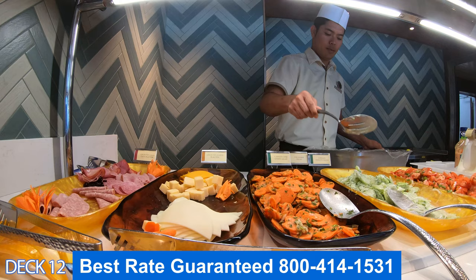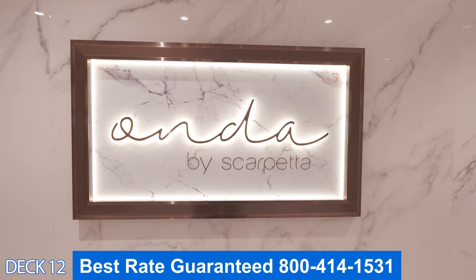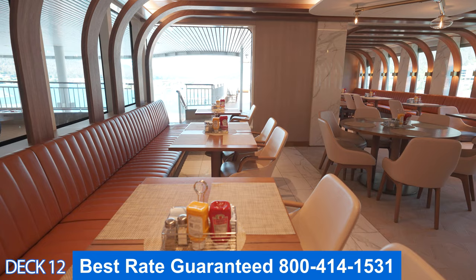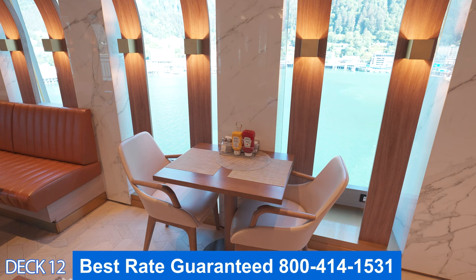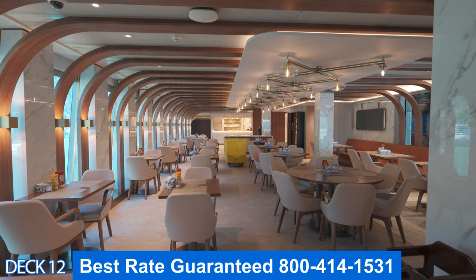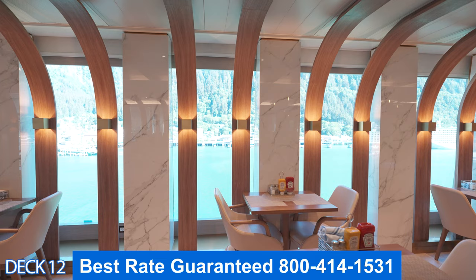Right around the corner is Scarpetta — this is the Italian restaurant and part of the specialty dining. I'm going to place a link below in the description of the video explaining each of the dining venues in detail and the pricing of each one. Keep in mind that Norwegian does offer amazing promotions, so a lot of times when you book, they will offer a dining package. Make sure you ask about that when you call us.